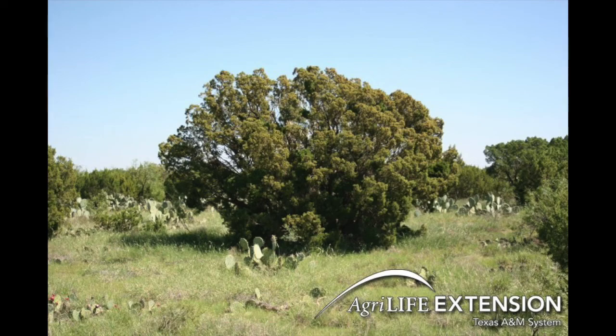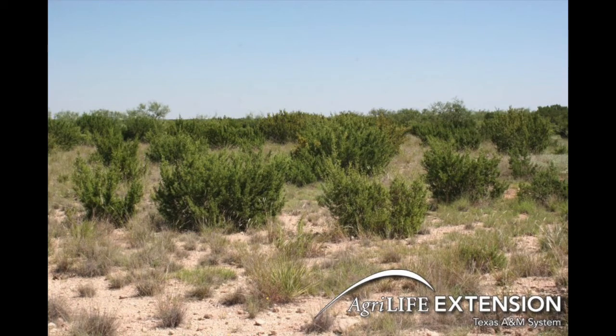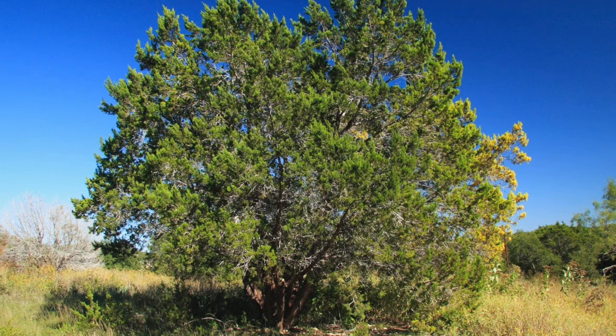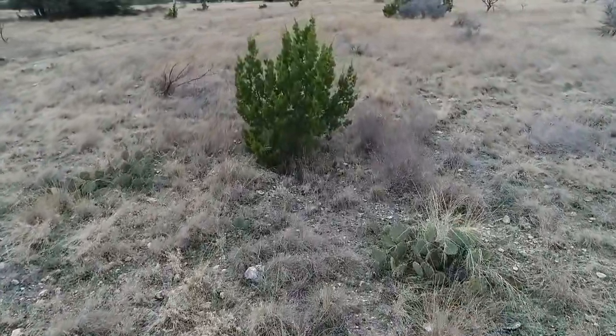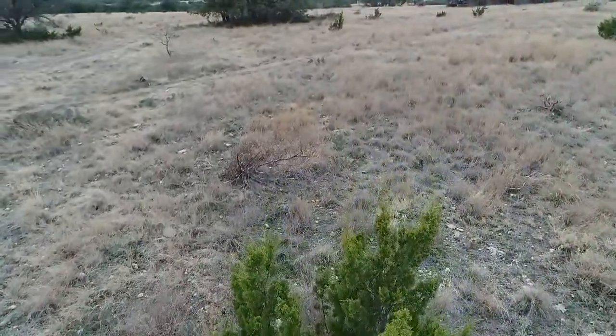Redberry juniper is a basal sprouting evergreen conifer that usually has several stems arising from the base to form a dense clump. Whereas ash juniper is an evergreen shrub or small tree that's usually less than 20 feet in height at maturity. It is non-sprouting, typically multi-stemmed, and has a broadly globular growth form that usually branches near the base.